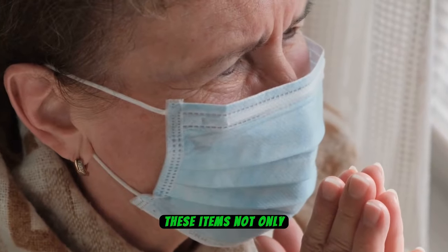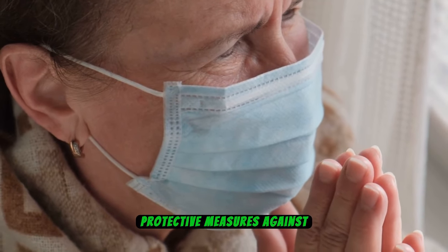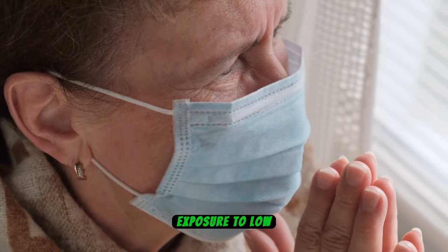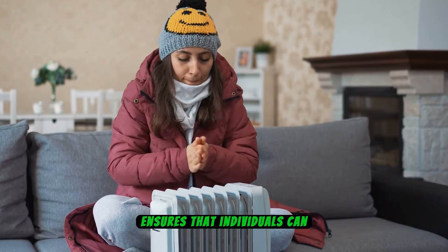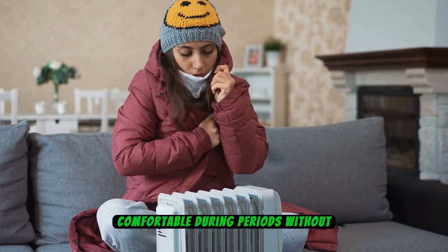These items not only offer immediate comfort, but also serve as vital protective measures against potential health risks associated with prolonged exposure to low temperatures. Prioritizing blankets and warm clothing ensures that individuals can effectively combat the chill and remain safe and comfortable during periods without power.